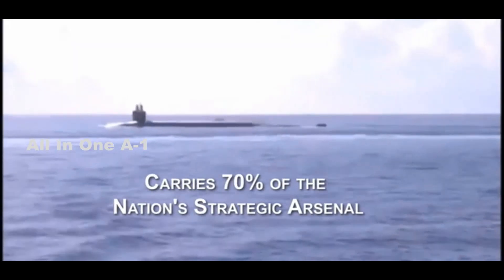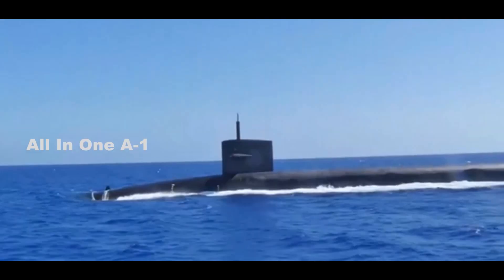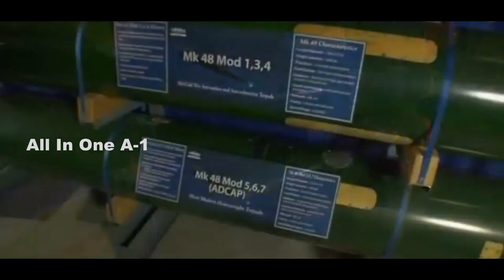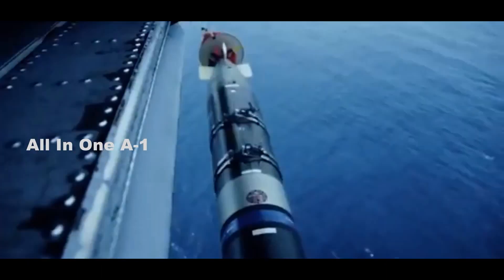The Columbia-class submarines will carry 16 missiles each, which in total will represent approximately 70% of the country's nuclear arsenal. In addition to 16 missiles, the new subs will be equipped with an upgraded variant of the MK-48 Mod 7 torpedo, according to the Naval Sea Systems Command report on the keel laying of the USS Columbia.